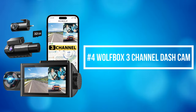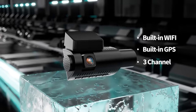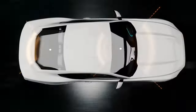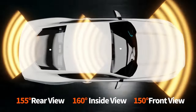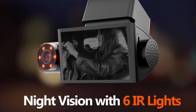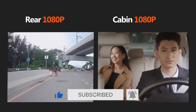At number 4 is the Wolfbox 3-channel dash cam. It records in 2.5K plus 1080p HD quality simultaneously, providing strong evidence in accident disputes, and offers 360-degree full protection. It features ultra-wide-angle cameras: 150 degrees for the front, 160 degrees for the cabin, and 155 degrees for the rear. The dash cam offers six infrared night-vision LED lights and an advanced Starvis sensor, capturing clear and balanced video in low-light conditions — ensuring safety for rideshare drivers like Uber, Lyft, and taxi, day or night.